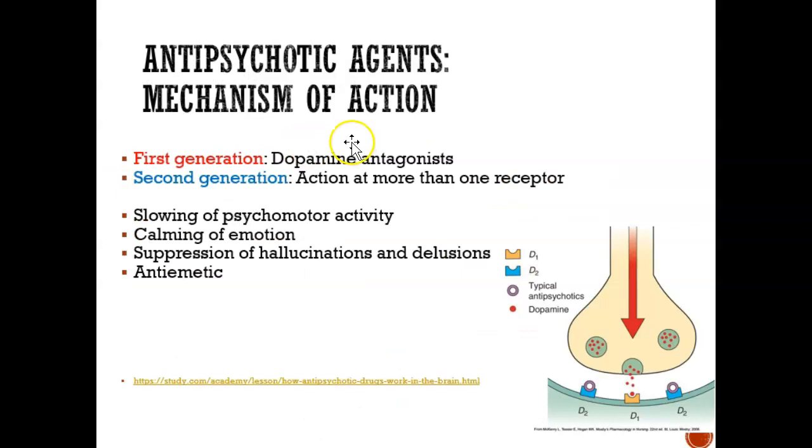Let's look at mechanism of action. There is a good link that has a video — the video is not full length because you have to pay for it, but the first half, which is free, is actually amazing. It gives you a great visual of how the medications actually work, so I highly encourage you to watch this video.